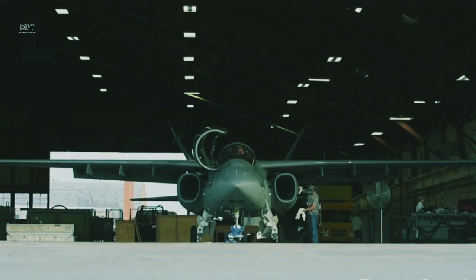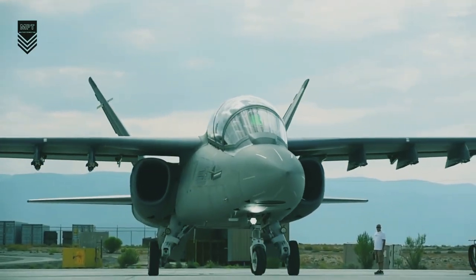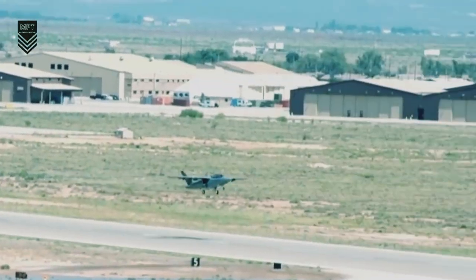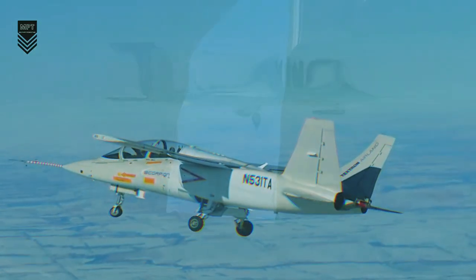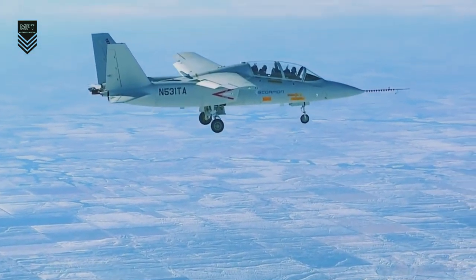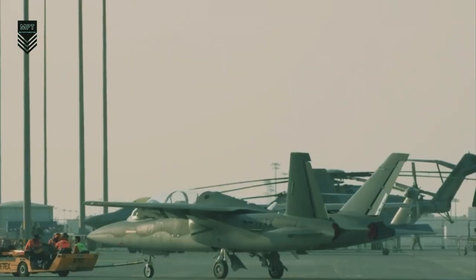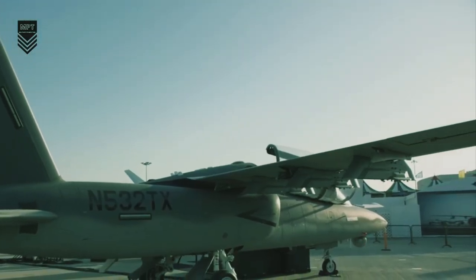Of course, there are also some potential drawbacks to low-cost fighter jets. One is that they may not be as capable as traditional fighter jets in terms of performance and range, since they are designed to prioritize affordability and ease of maintenance. Another drawback is that low-cost fighter jets may not be as survivable in a combat environment, as they are typically made from less expensive materials and have less sophisticated electronic warfare systems.